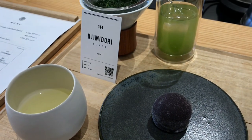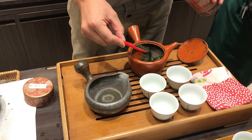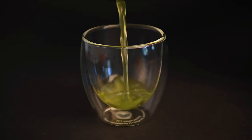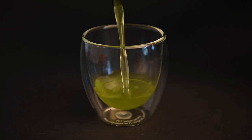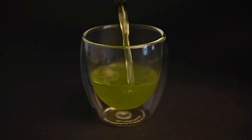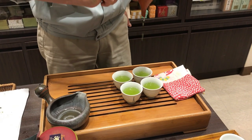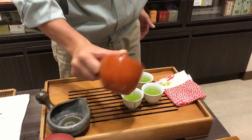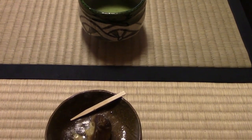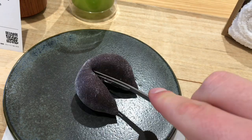Sweeten your green tea the right way. In Japan, it's almost unheard of to add sugar to green tea. When you add sweetener to tea, it's almost like you're looking at it with blinders on — the subtle sweetness that takes so much work to create is completely lost. If you must sweeten your tea, we recommend that you eat a sweet like wagashi alongside it. This will help smooth out the bitterness, but you will still be able to enjoy the unadulterated flavor of each treat individually.